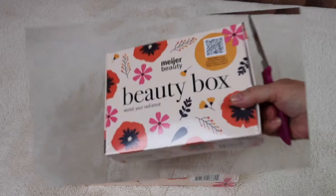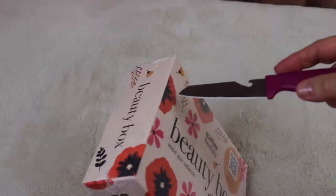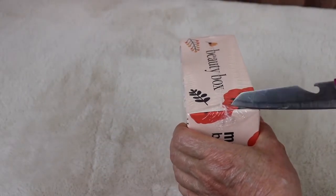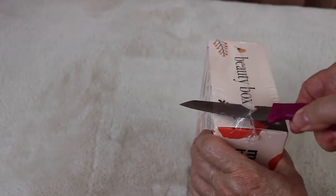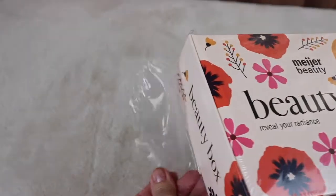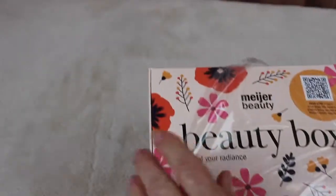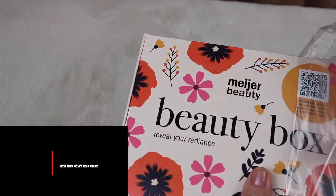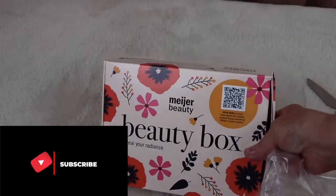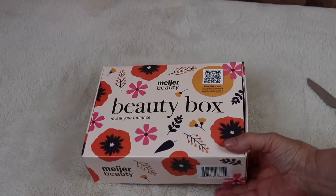Here is the box and I haven't even opened it yet. I've had it about two or three weeks at least — I've had a very busy schedule. Before I get going, if you haven't subscribed already I would love for you to subscribe and like this video if you happen to like unboxings.